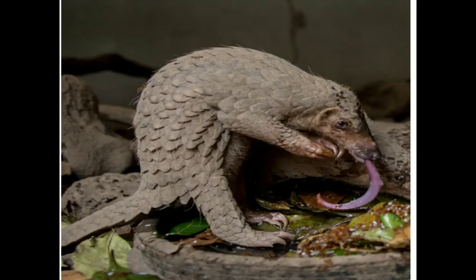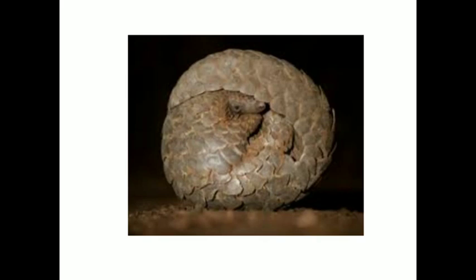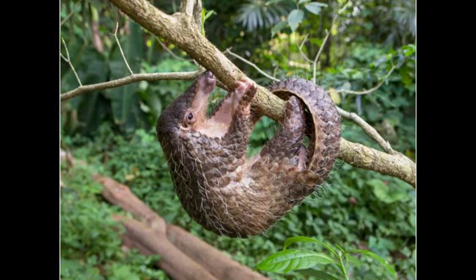One pangolin eats up as many as 7 crore ants or termites in a year. Even tigers and lions find it difficult to crack or eat a pangolin that has curled itself into a tight ball. A pangolin uses its strong claws and tail to climb up a tree. Pangolins have weak eyesight but a strong sense of smell.